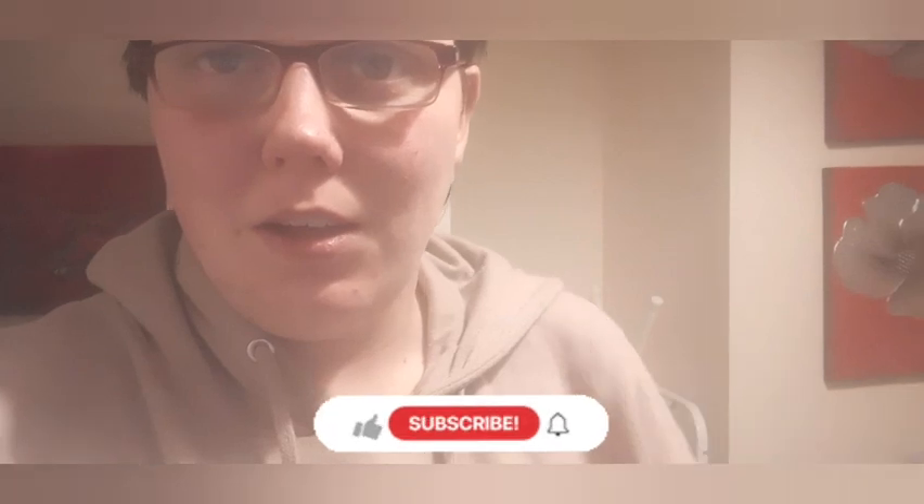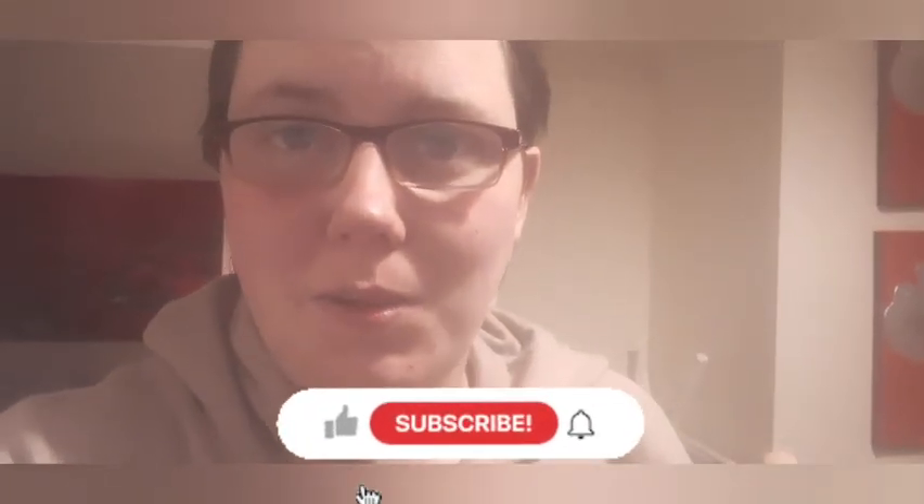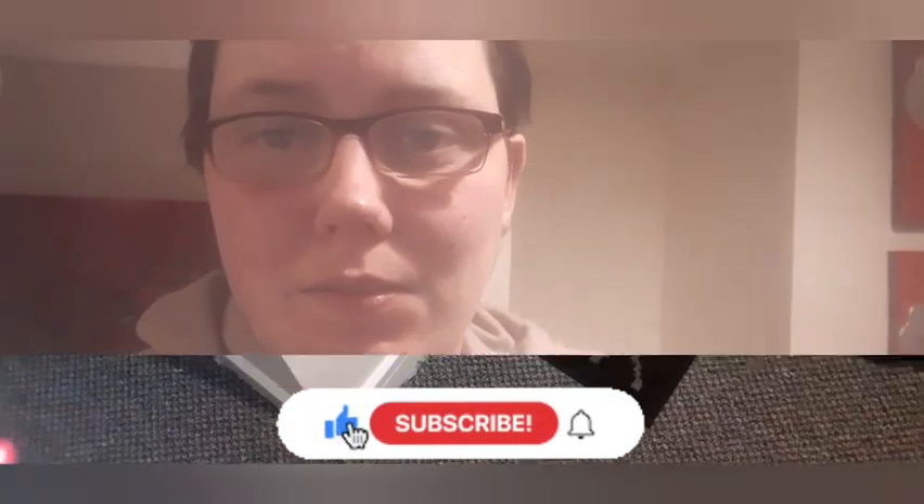Hello everyone, welcome back to my channel, welcome back to a brand new video. Today's video I'm bringing you a little flat tour of where we're staying for the weekend. We're in a flat in Largs and I wanted to show you around. If you haven't subscribed already, there's a little button down there somewhere — I'd love it if you pressed that and stuck around.